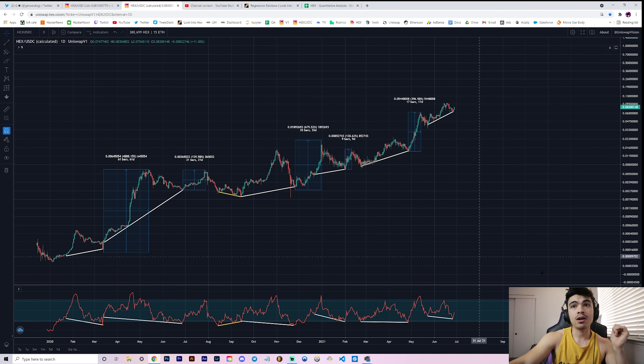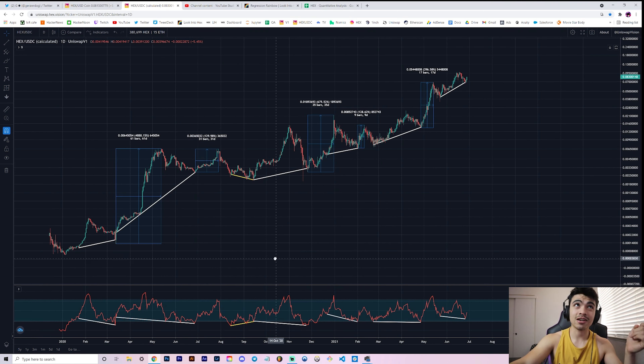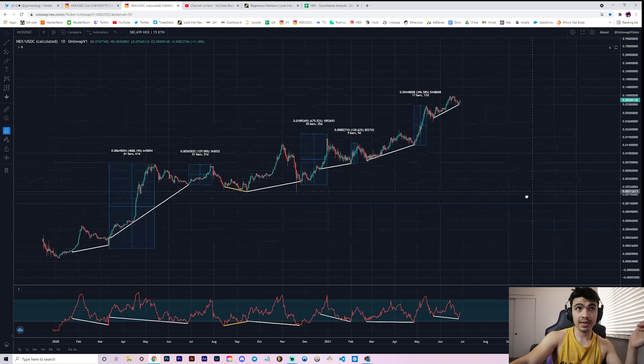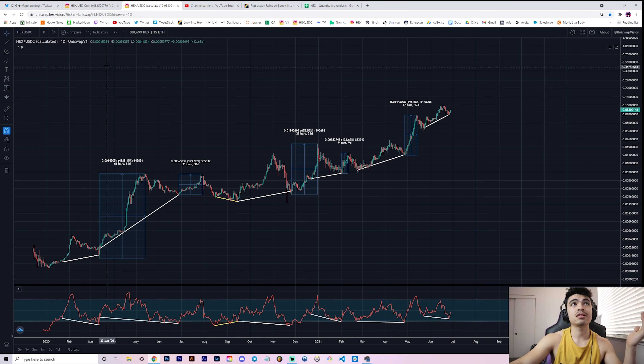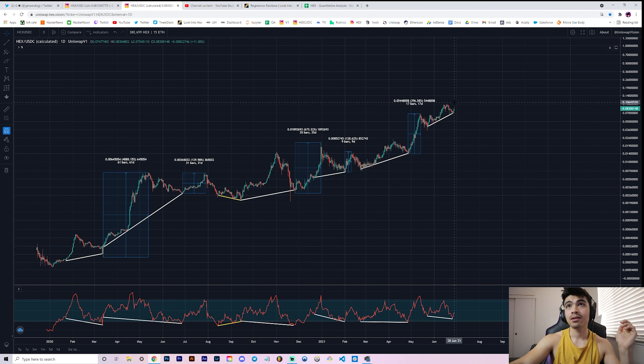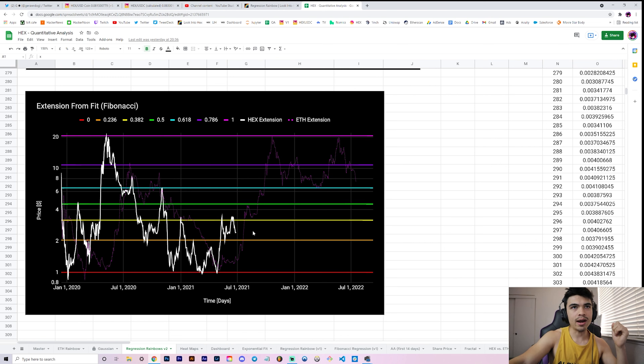You can find hidden bullish divergences on different timeframes at the discretion of the analyst. Let me know what you think — on the 3-day chart on CoinTrader Pro there are some nice ones too. I'm pretty bullish if you can tell: falling parallel channel line break — check; hidden bullish divergence — check; and we are very close to all-time highs, only about a 20% move away. Things are looking good. Thank you for the support on yesterday's video — you loved the regression rainbow on Ethereum to provide guidance on where HEX could be going.